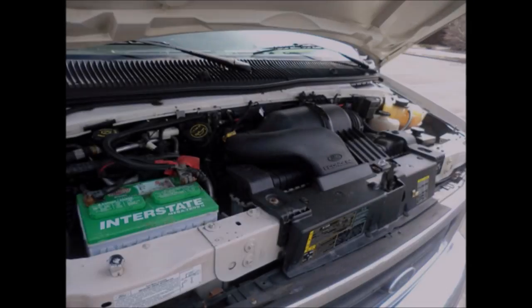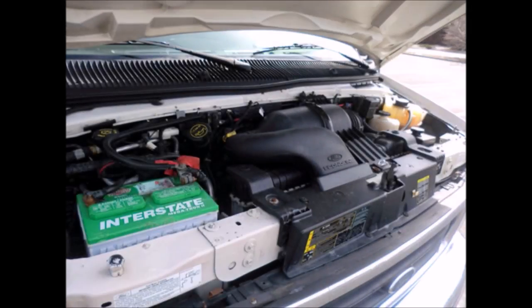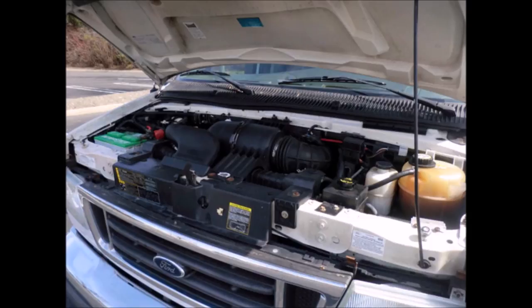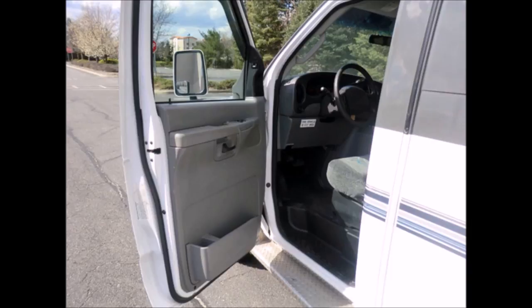It has a 6.8L V10 Triton gas engine and 5-speed automatic transmission with overdrive. All other mechanical functions are in excellent working condition, with driver's step plus anti-lock brakes.